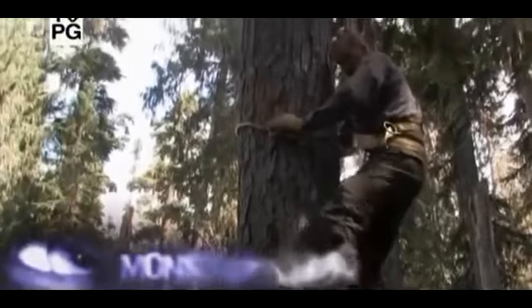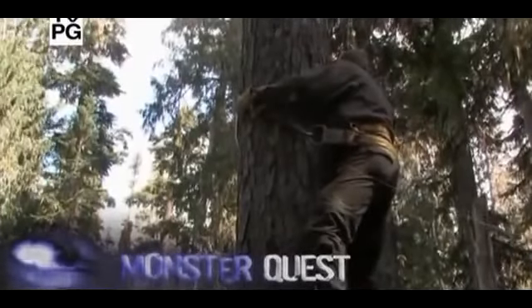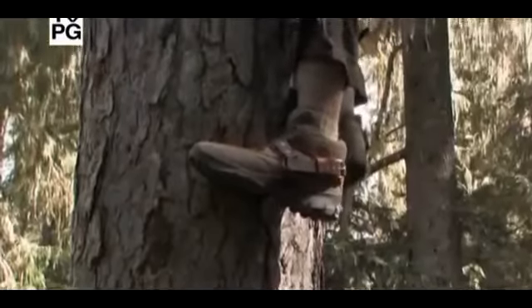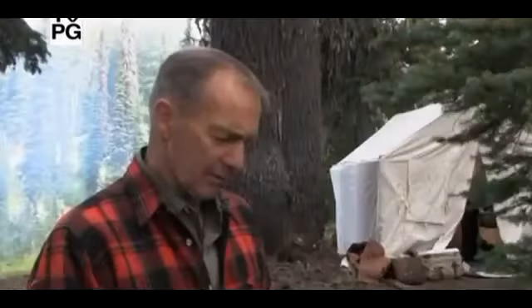To help ensure chances of success, the team is using bait to help lure the great ape to the camera station. We're going to add some additional adornments this morning to our camera set. We've got some CDs here which we're going to hang in the tree and let the wind move them around, and hopefully that reflection will catch some attention.